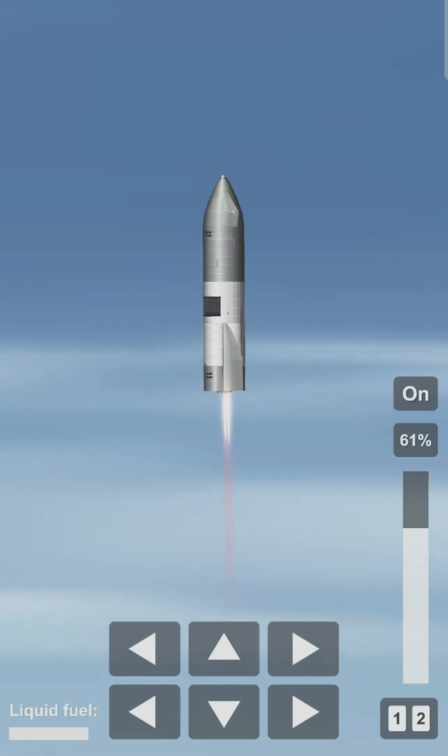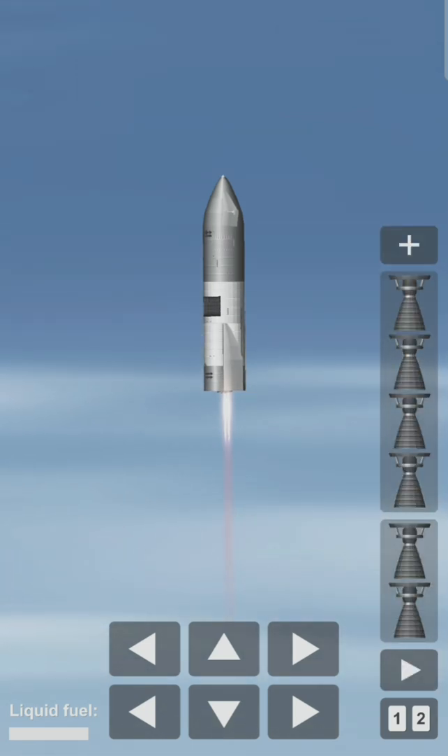T plus two minutes, 40 seconds. While we're trying to regain video from the vehicle, we continue to ascend. We have just passed the eight kilometer point in flight. Everything continues to look good on Starship 15.